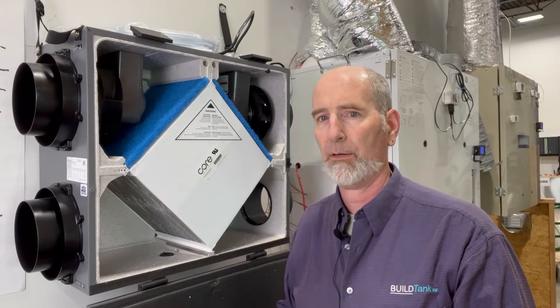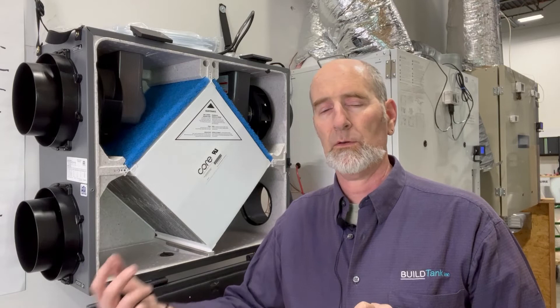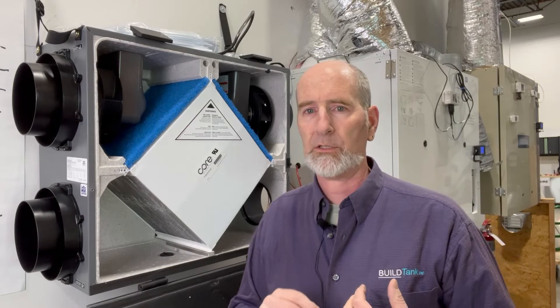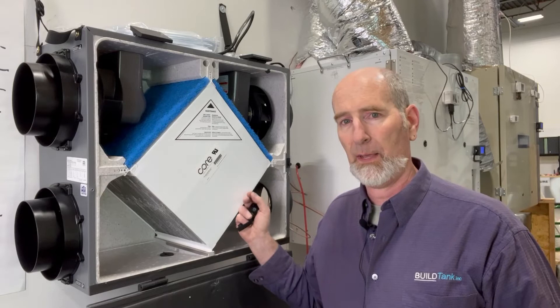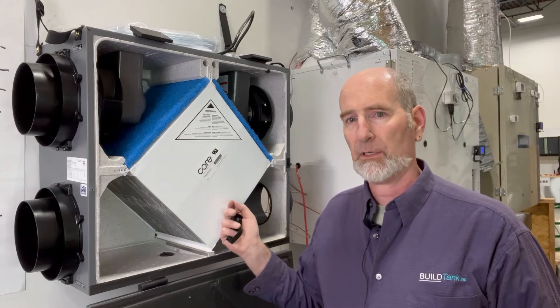So these systems allow us to do that. And if we duct them properly, generally we want the supply air going into our living spaces like bedrooms and living rooms. And we want to exhaust from our polluted areas like bathrooms, kitchens, laundries, and those types of locations. They're best when they are ducted independently. You can duct them with existing HVAC ductwork in the house, but they're best when they're ducted independently to get the best results.